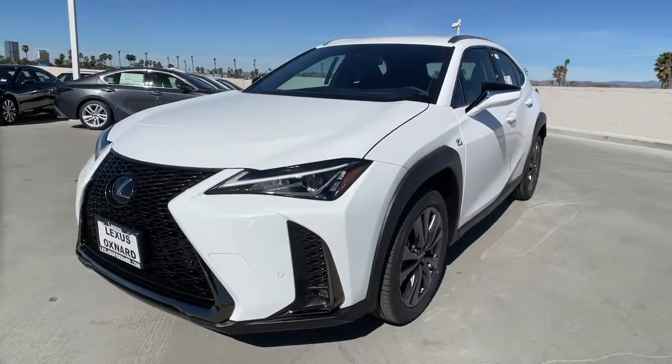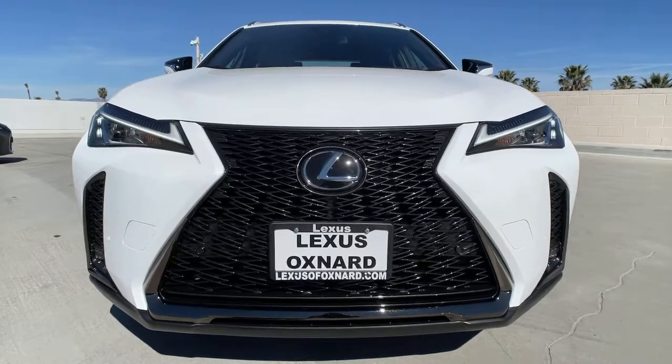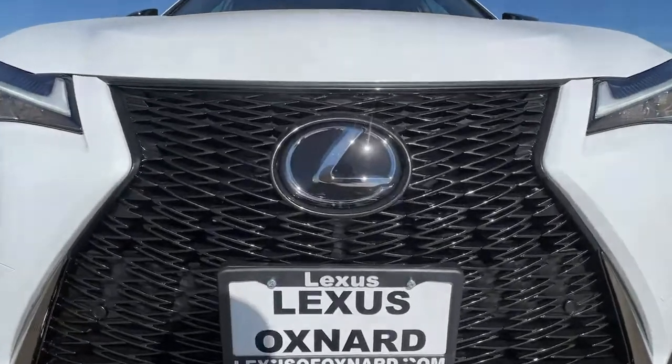Don't just drive, drive well. Get behind the wheel of this desirable UX. Come in for a fun and easy road test. Our team will make it the best part of your day.